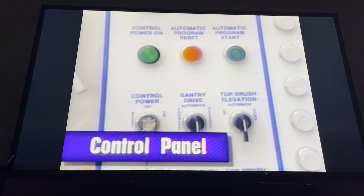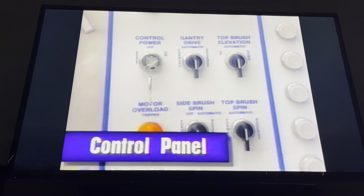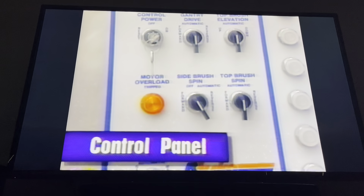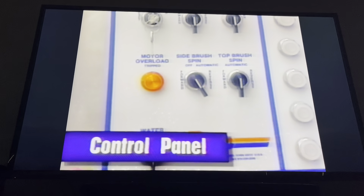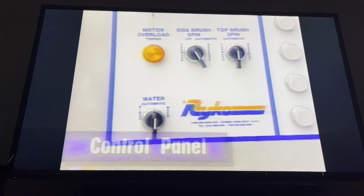In the case of an extremely dirty vehicle that might need some extra attention, the R168 can be operated manually using a remote joystick control. This allows for extra attention to be spent on those really dirty areas to make sure that they come clean.